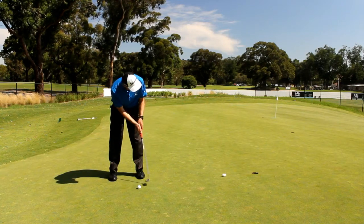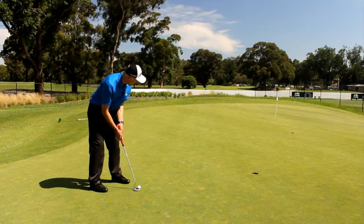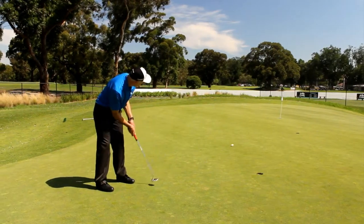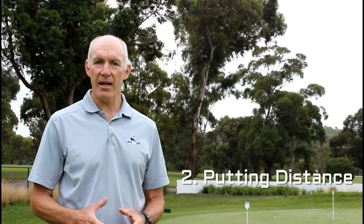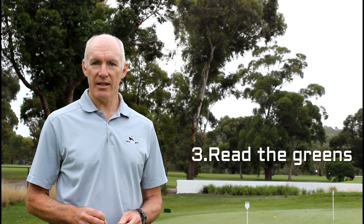Now, there are three things that you need to do to be able to get the ball to finish near the hole and to improve your putting. The first is that you need to be able to control the putter face, so the ball starts on the line you want to hit it on. The second is that you need to be able to control the distance, which is about the pace that the putter's moving and the stroke dynamics. The third thing is that you need to be able to read the greens correctly.